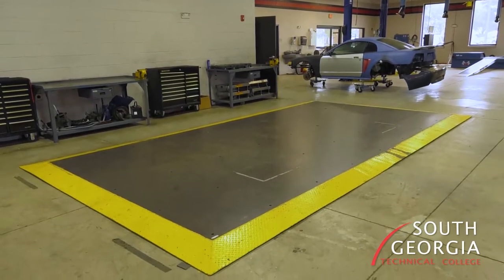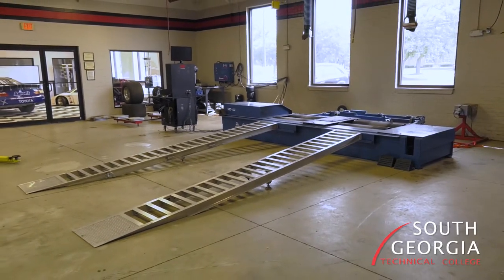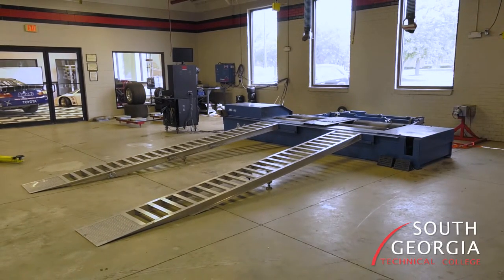And then we have a race car preparation class, which teaches you how to prepare a race car to go to a racetrack, and we take field trips as well with that.